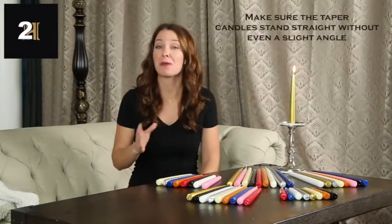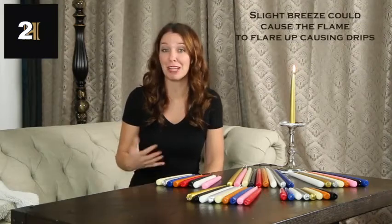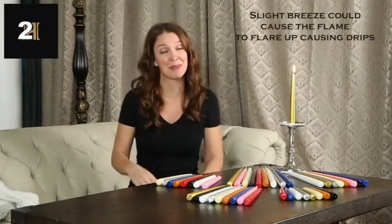To avoid dripping, make sure the tapered candles stand straight without even a slight angle and placed away from drafts, including air conditioning, fans, outdoors, and window drafts, as a slight breeze could cause the flame to flare up causing drips. Simple as that.